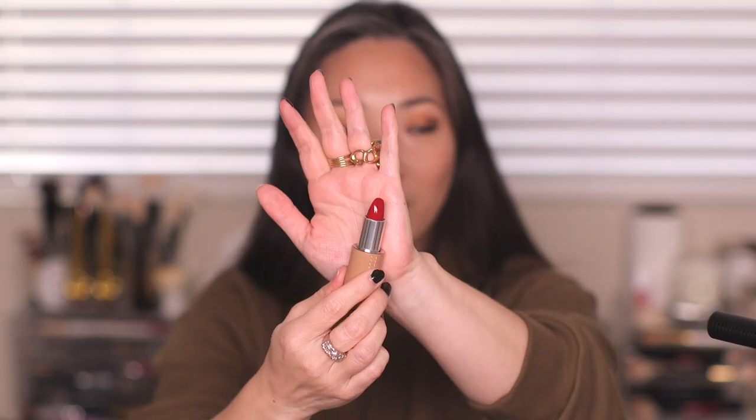La Bouche Rouge was so generous — thank you so much to them for sending this over. This is their lipstick in the color Anya, which I believe was a collaboration with supermodel Anya Rubik — the red she developed. It's a beautiful color in a beautiful color case. I'm using my Charlotte Tilbury Lip Cheat liner in Savage Rose first. In the viewfinder it looks much brighter than in real life — in real life there's a little depth to it. Really pretty color, and not on my teeth, so that's a good sign.